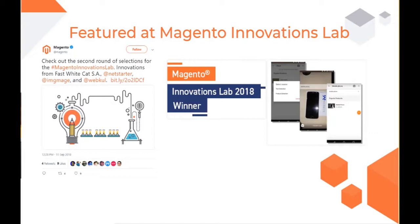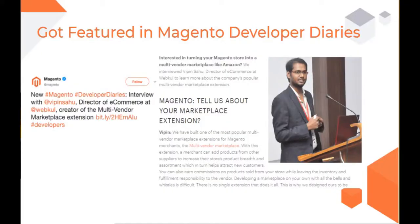After that, we were featured in the Magento Innovations Lab for the cutting-edge implementation of machine learning and augmented reality within our mobile applications. Following that, we were featured in the Developer Diaries for Magento, where the main focus was to explain the working of our marketplace extension — the one that we had created for Magento itself.